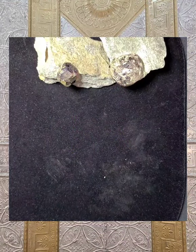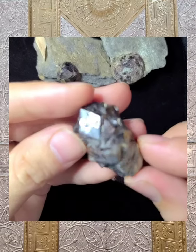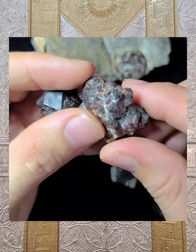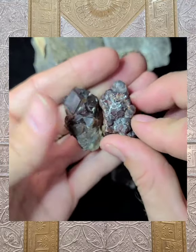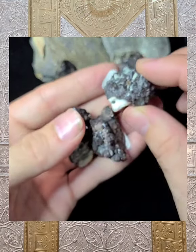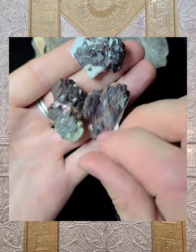Let's go into the black andradite garnet, which is really cool. Also from Afghanistan, these are your black andradite garnets. These ones happen to be a little bit more in the browner, slightly orangey tone, but still working with the root chakra. I find that these display more of that interesting circuitry energy — that facilitation and movement and expression of energy. We have a decent amount in the store at the moment.